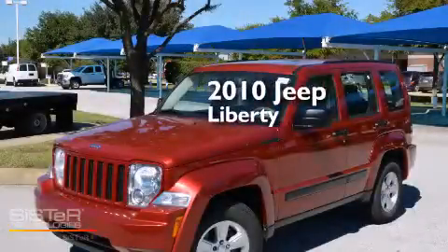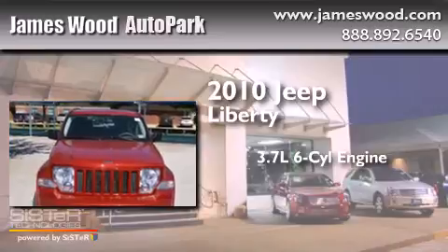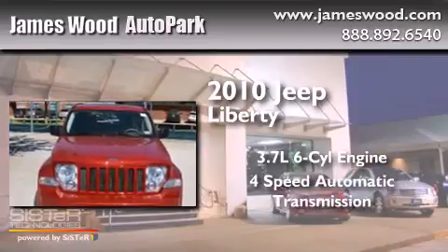This is a 2010 Jeep Liberty. It features a 3.7-liter six-cylinder engine and a four-speed automatic transmission.